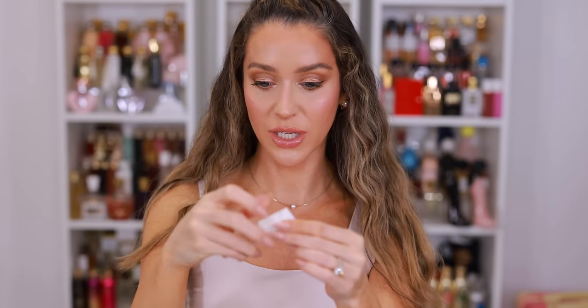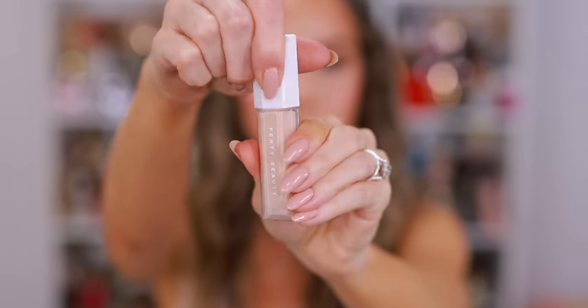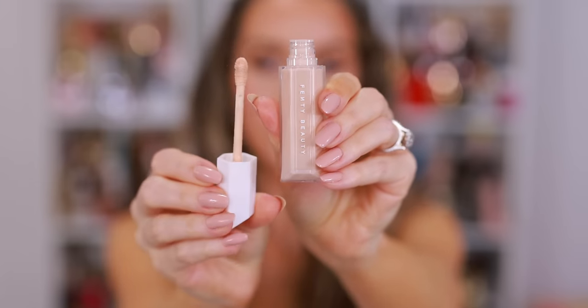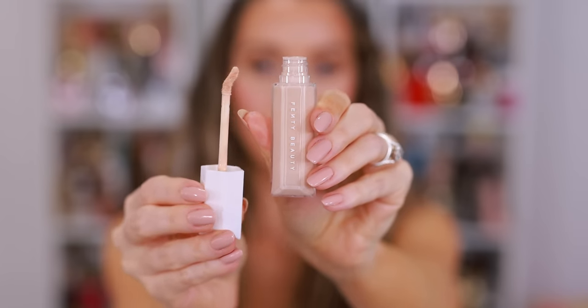I've also really been loving the new Fenty Beauty concealer. This is called We're Even Hydrating Longwear Concealer in shade 120N. My first impression was that it was incredible, and then I used it recently during a photo shoot when I was updating my headshots — I was under harsh lights, sweating, and it had to look amazing for hours at a time. It photographed beautifully, the videos came out great. To me, that means this is a tried-and-true concealer. I've been keeping it in the top drawer and it checks all of the boxes.